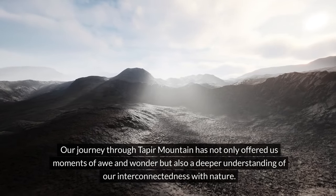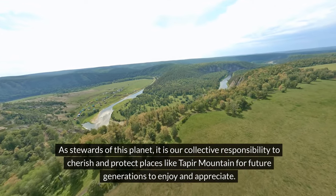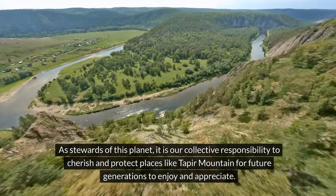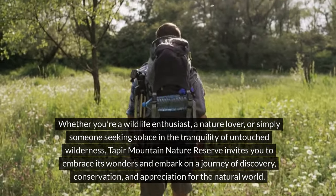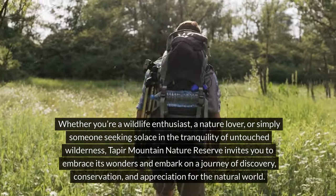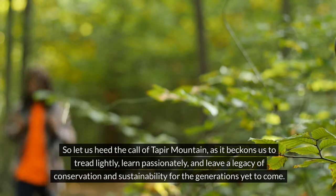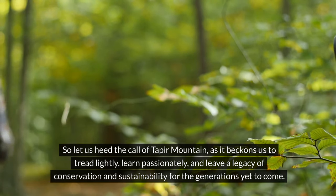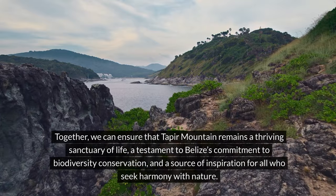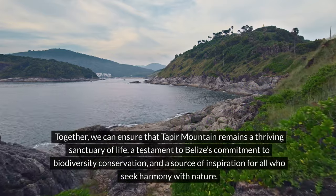Our journey through Taper Mountain has not only offered us moments of awe and wonder, but also a deeper understanding of our interconnectedness with nature. As stewards of this planet, it is our collective responsibility to cherish and protect places like Taper Mountain for future generations to enjoy and appreciate. Whether you're a wildlife enthusiast, a nature lover, or simply someone seeking solace in the tranquility of untouched wilderness, Taper Mountain Nature Reserve invites you to embrace its wonders and embark on a journey of discovery, conservation, and appreciation for the natural world. So let us heed the call of Taper Mountain, as it beckons us to tread lightly, learn passionately, and leave a legacy of conservation and sustainability for the generations yet to come. Together, we can ensure that Taper Mountain remains a thriving sanctuary of life, a testament to Belize's commitment to biodiversity conservation, and a source of inspiration for all who seek harmony with nature.